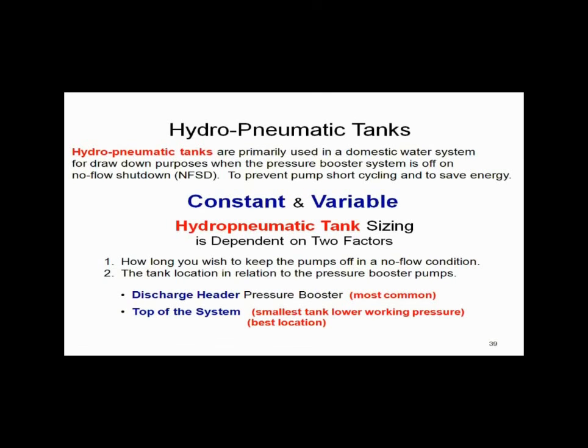This is critical to the proper application of pressure boosters. The whole idea is to provide drawdown between an on and off pressure to stop short cycling and to save energy. A couple of things you need to answer. First question: how long would you like the pumps to be off at no flow?